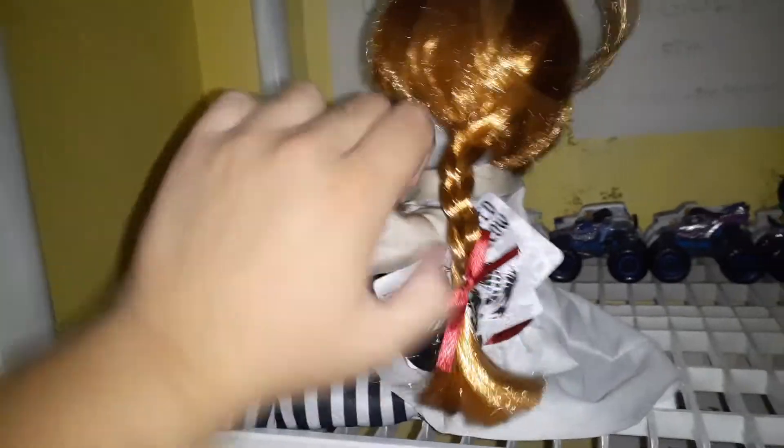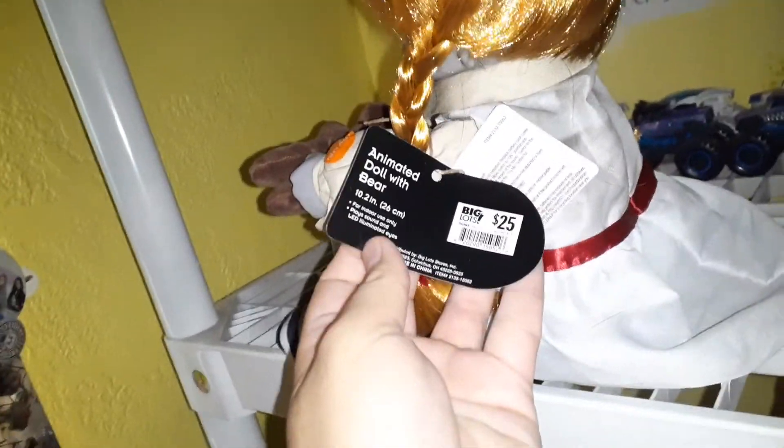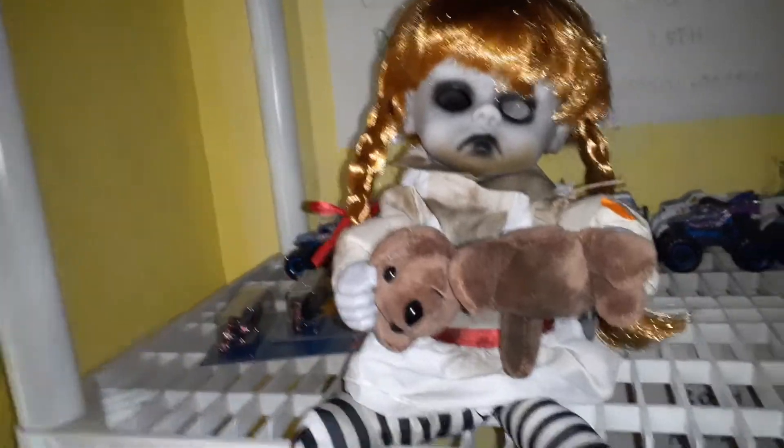Yeah, she's a little cute doll. Haunted Hollow, guys — that's their brand. $25, guys, if you're interested. Batteries — I know how that works. So I'm going to go ahead and demo her. The mosquito just bit me right now, my arm's itching. Here you go, guys.